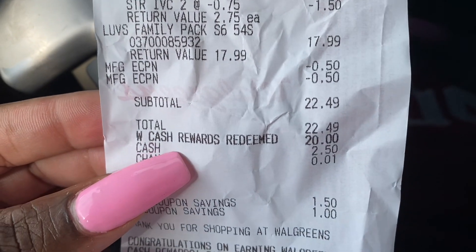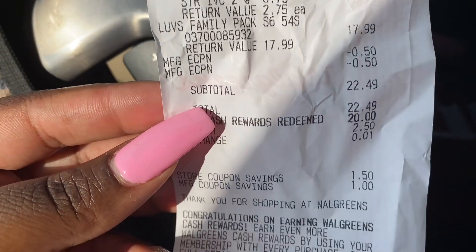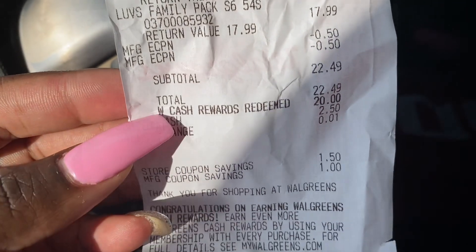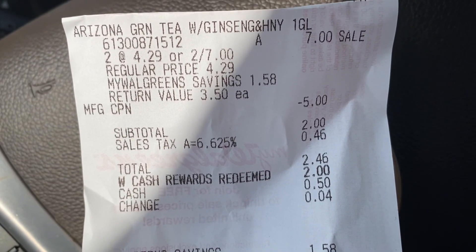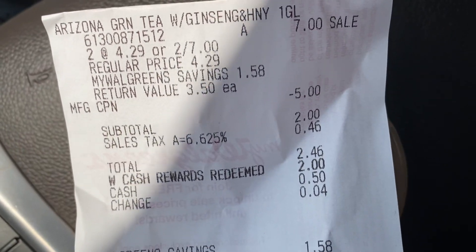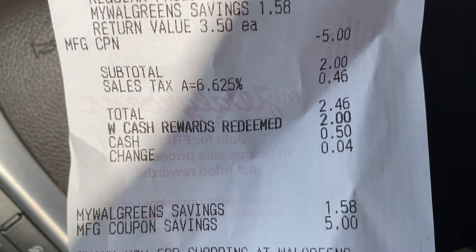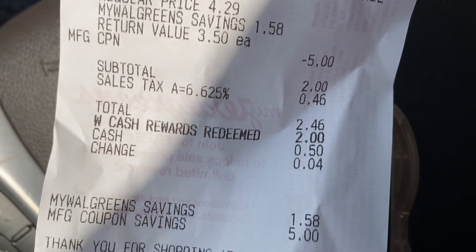I used $20 in Walgreens Cash and only spent $2.49 on that transaction. I know the Walgreens Cash went through because I only had $13.49 on my Walgreens card, so for them to take off $20 it definitely worked. The last receipt — I needed green tea for home, it was on sale two for $7. I had a $5 Catalina but nothing came out of that machine, something wasn't right. I gave $2 in Walgreens Cash and only paid 46 cents out of pocket.